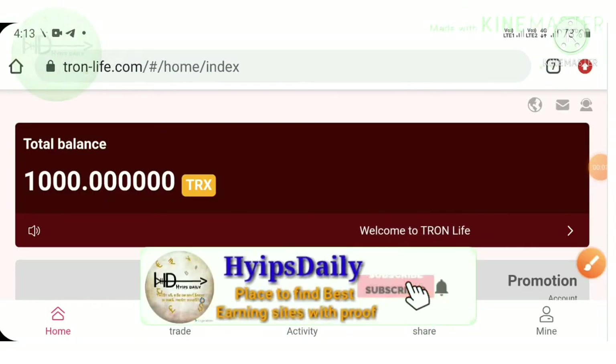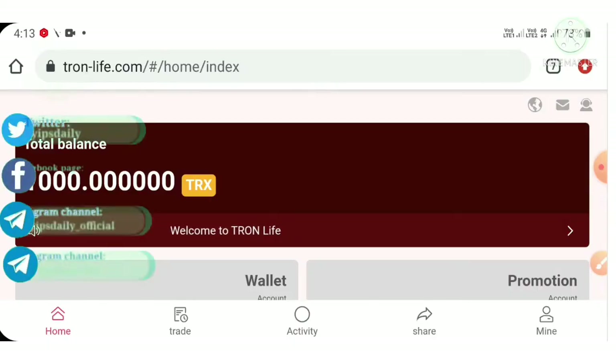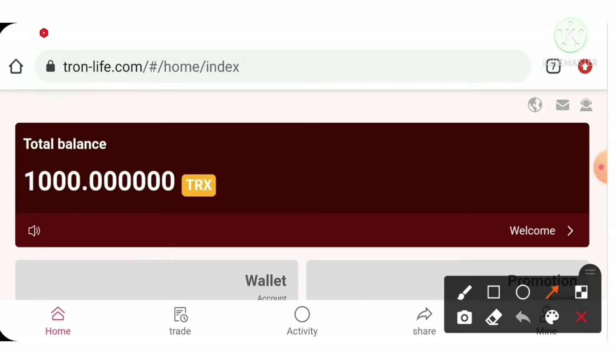Hello friends, my name is Marohan KG. Welcome back to our channel Hypes 3D. In today's video, I'm going to make a detailed review about one of the best TRX cloud mining platforms in the hype industry.